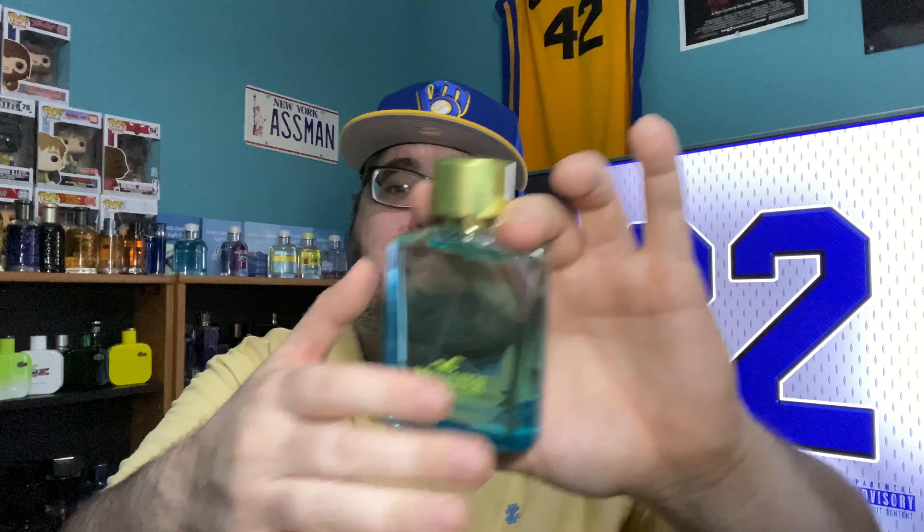Moving on — more cheap aquatic action. You know how I love this one — Hollister Wave 2, one of my favorites in the collection. Hollister is great, I've got several from them, this is my favorite. It's pretty much an Invictus Aqua clone, similar to Abercrombie and Fitch First Instinct. This is an all-day under $30 fragrance at rack stores — definitely worth getting. One of my go-to fresh-out-the-shower fragrances, Hollister Wave 2.